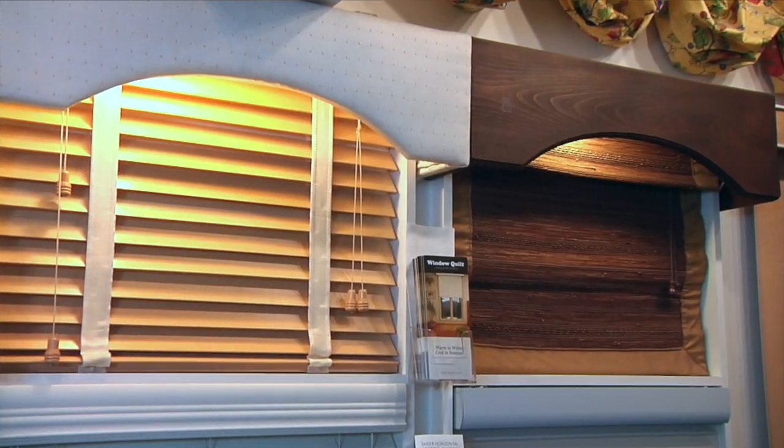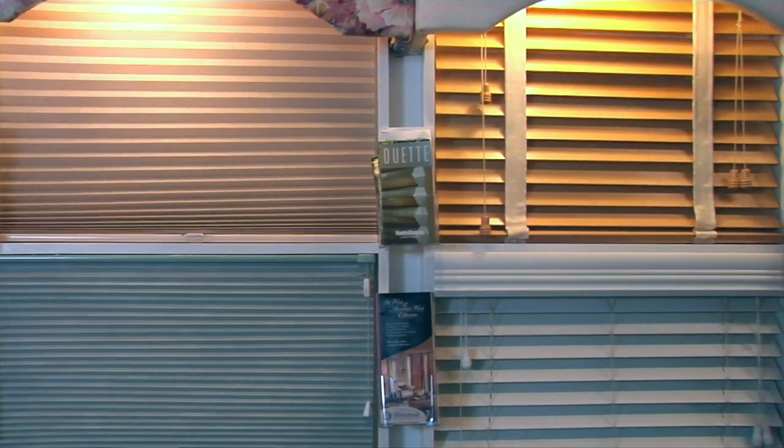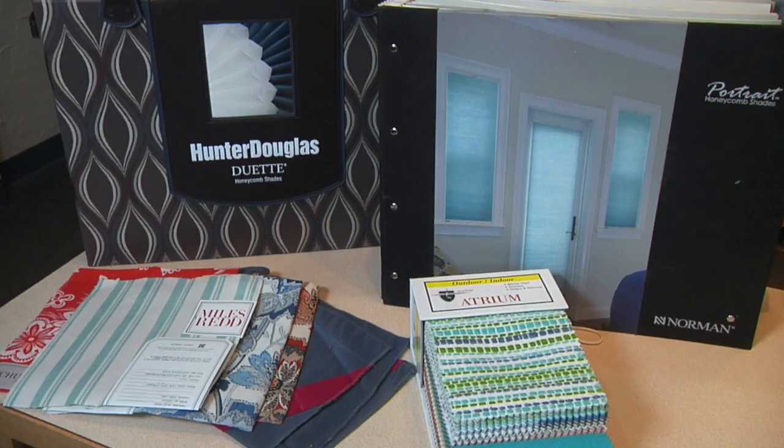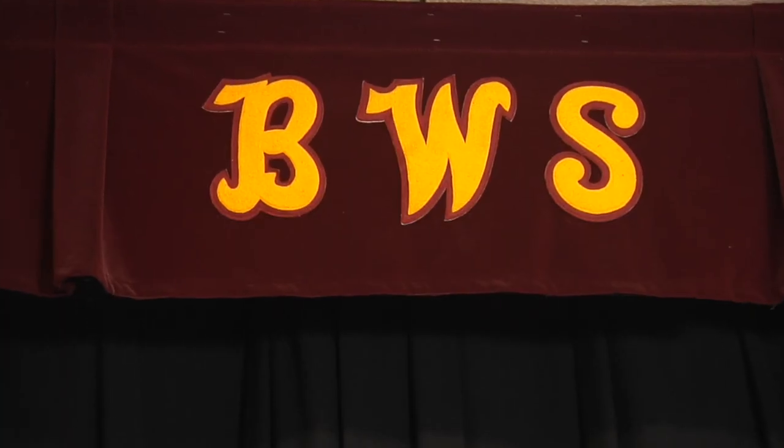Tell me a little bit about the latest in energy efficiency window treatments. One of the things that we strive for here is first and foremost to save the customer money. We're going to sell you the best possible product at the lowest possible price. Then we're going to sell you a product that's specifically energy efficient — a product that we're going to put on the window that's going to pay for itself in the long run because it's going to start immediately saving you money. Honeycomb shades, cellular shades, really are the most energy efficient product out there right now that's the most attractive.